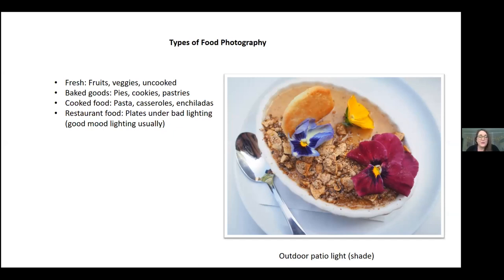Baked goods are also easy to photograph. The harder things are pastas and casseroles — cooked food. I struggle with getting a good photo of that, and I think it has a lot to do with lighting. Restaurant food is also challenging depending on the lighting — restaurants typically have good mood lighting, but it's not good for taking photos.